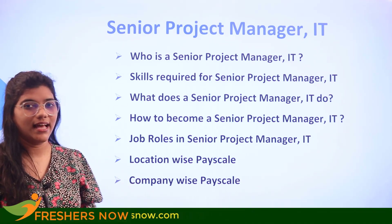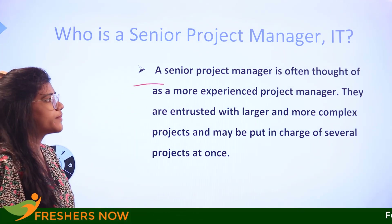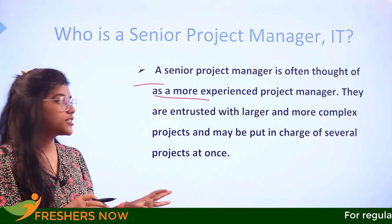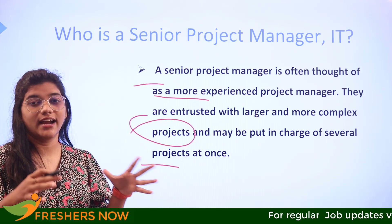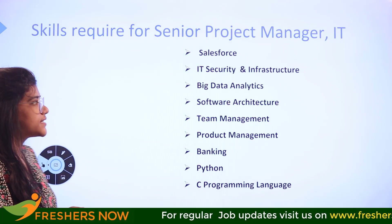Starting with the introduction, a senior project manager is often thought of as a more experienced project manager, entrusted with larger and more complex projects. You can be put in charge of seven projects at once, so if you have that sort of ability, you can land as a senior project manager.